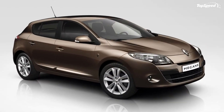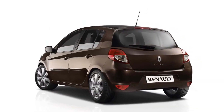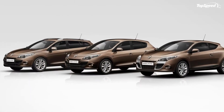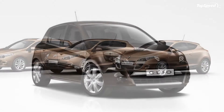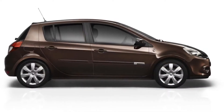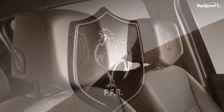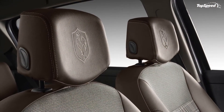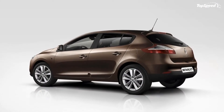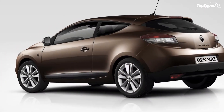A number of engine options will come with the two special edition models. For the Clio, the choices include two diesel variants churning out 95 and 105 horsepower respectively, and two gasoline variants that likewise produce 100 and 110 horsepower respectively. Meanwhile, the Megane comes with one gasoline powertrain that produces 130 horsepower and three diesel variants.